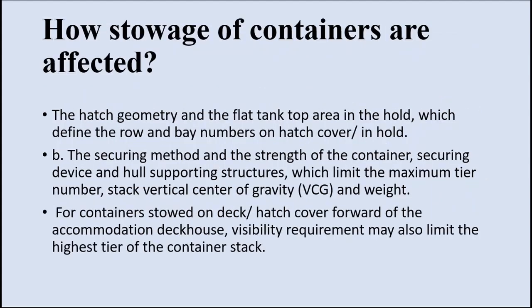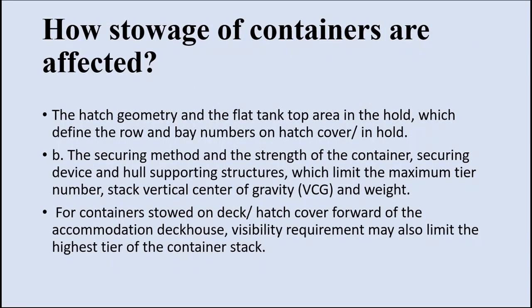Now let us talk about how stowage of containers inside the hold is affected. The hatch geometry and the flat tank top area inside the hold define the number of rows and bay numbers on hatch covers and inside the hold. The securing method and strength of container securing devices used will limit the maximum number of tiers in the vertical stack. Containers stored on deck or hatch cover forward of the accommodation deckhouse must also comply with visibility requirements, which will limit the highest tier of container stack.